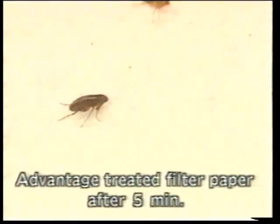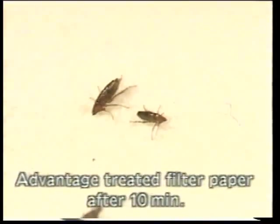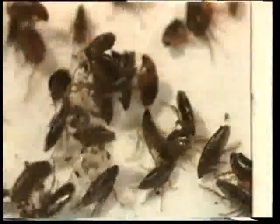Fleas ceased forward movements and exhibited trembling 5 to 10 minutes after application. 20 minutes later, the fleas were immobilized. The control fleas on dry filter paper showed normal activity and behavior.